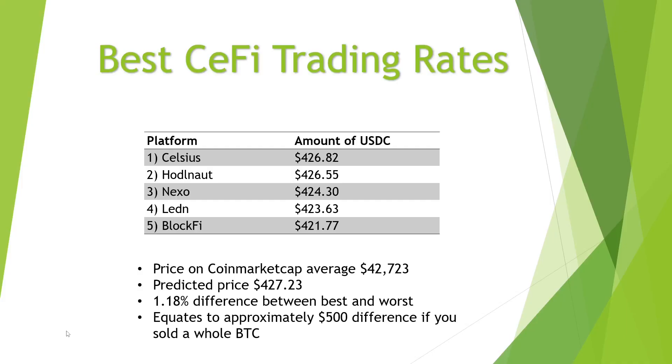Looking at the results: the average CoinMarketCap price between just before and just after the swaps was $42,723, which gives a predicted value for 0.01 Bitcoin of $427.23. Everything came in slightly under that. Celsius was the best performer at $426.82. HODL came in at $426.55. Nexo at $424.30. Leden at $423.63. And BlockFi at $421.77.